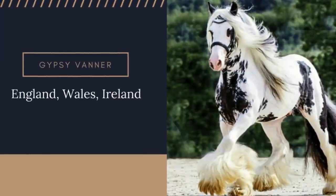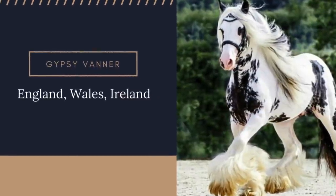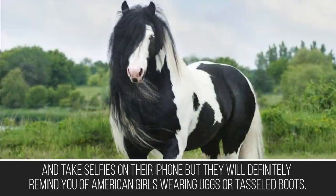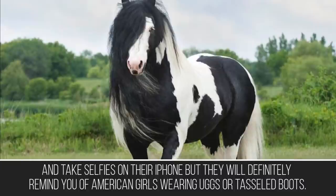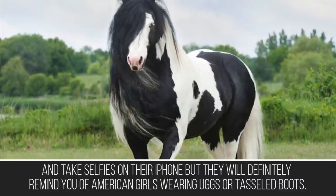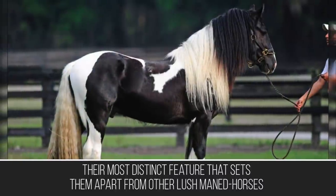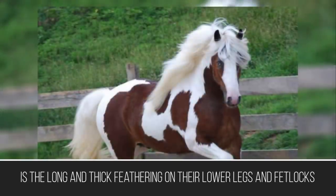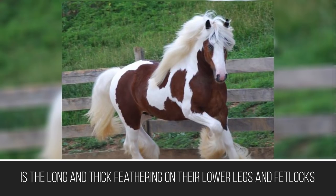The Gypsy Vanner is a breed that will definitely remind you of the boho fashion aesthetic — their most distinct feature that sets them apart from other lush-maned horses is the long and thick feathering on their lower legs and fetlocks.